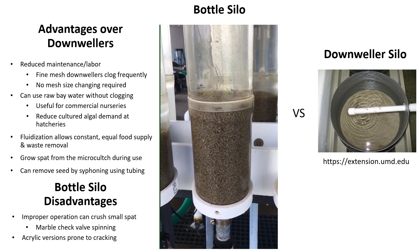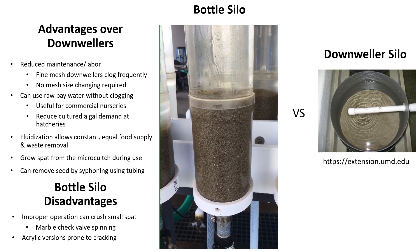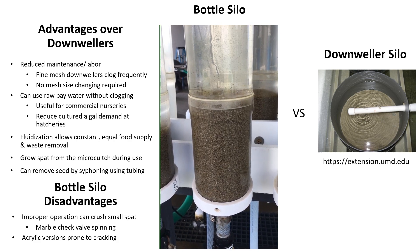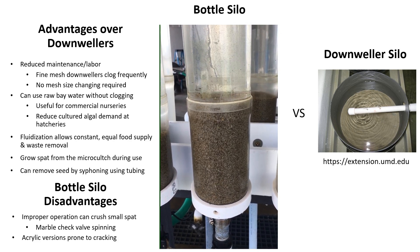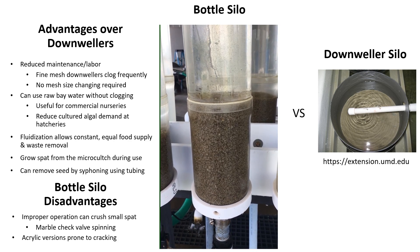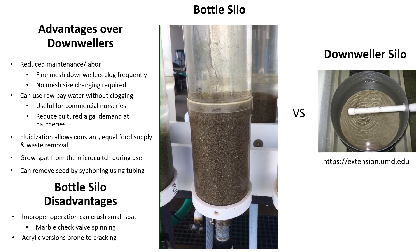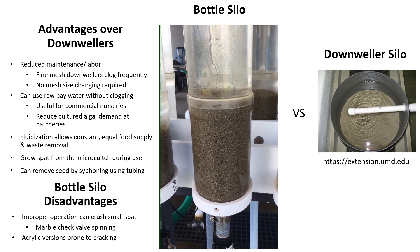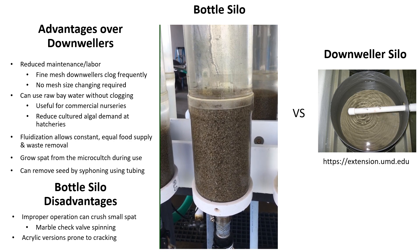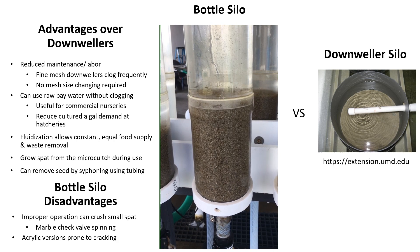Bottle silo systems have several advantages over traditional downwelling nurseries. To me, the greatest advantage in fluidizing the seedbed is that raw bay water may be used to feed the seed, depending on whether ambient water is green enough with wild food, reducing or eliminating the demand for cultured algae. Once the larvae is set, the spatted culch can be poured into a bottle silo for slight fluidization to allow the spat to grow from the culch.